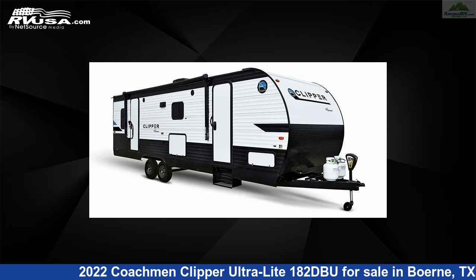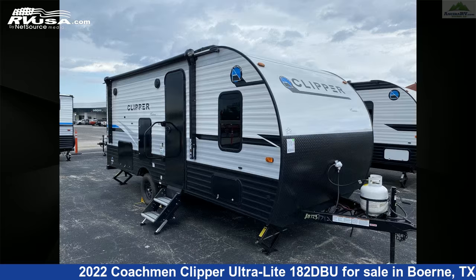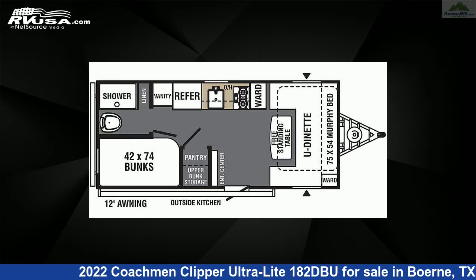This 2022 Coachmen Clipper Ultralight 182DBU is a travel trailer RV. It is located in Boerne, Texas 78006, and is offered for sale by Ancira RV.